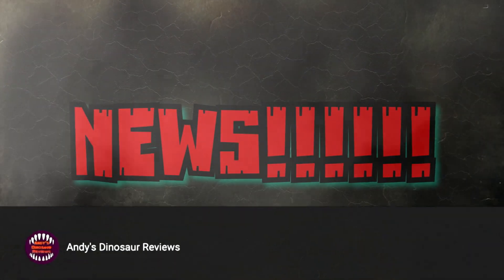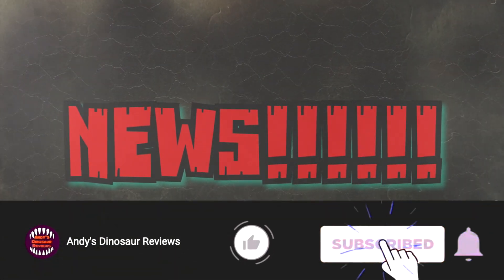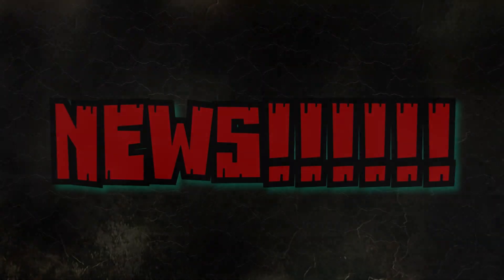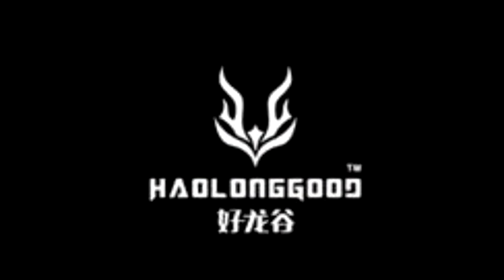Hey guys, welcome back to Andy's Dinosaur Reviews. We have more news today — some pretty cool stuff — so as always, let's get straight to it.